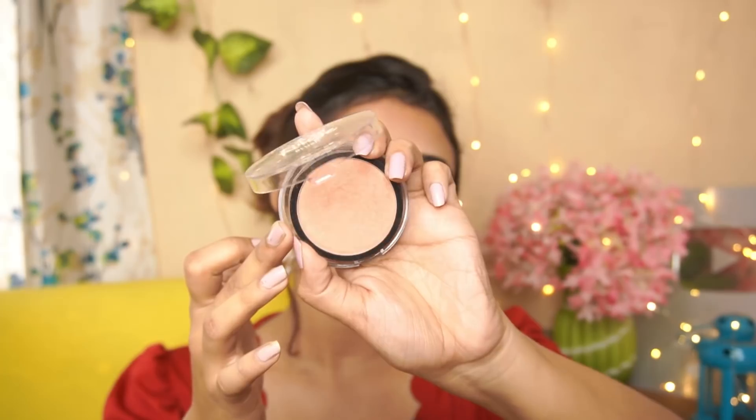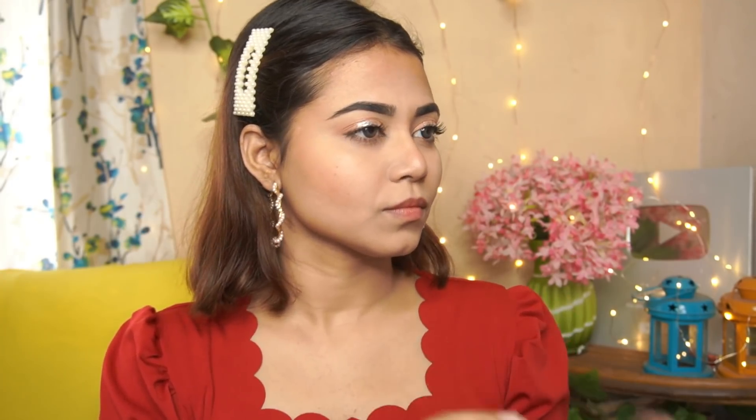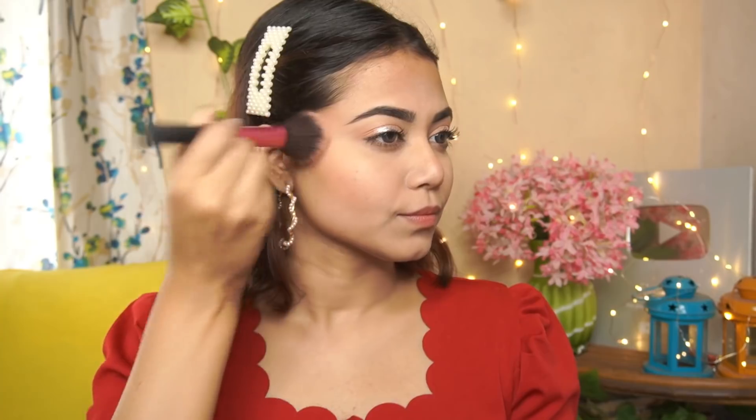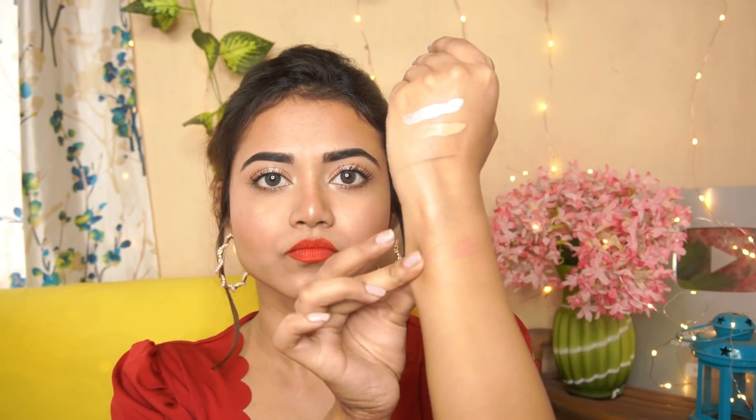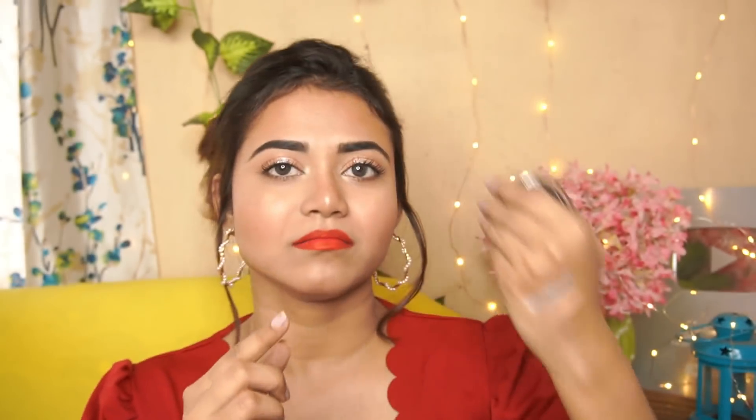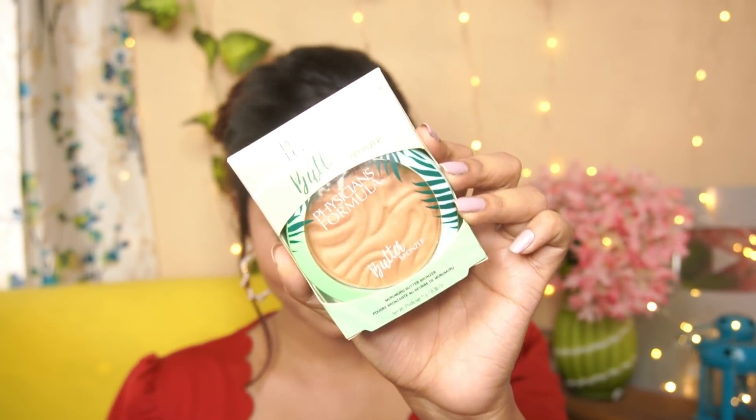Next I have the L.A. Colors Rad Rouge Blush in the shade For Sure. The original price is 590 rupees and I got it for 295 rupees. One thing — it looked matte in the pictures but it actually has shimmer particles, and quite a lot of them. It also comes with a small brush included. The blush is not ideal if you have textured or bumpy skin. But if you have smooth skin, it's nice because of the shimmer. The color is pretty and looks good on fair skin.